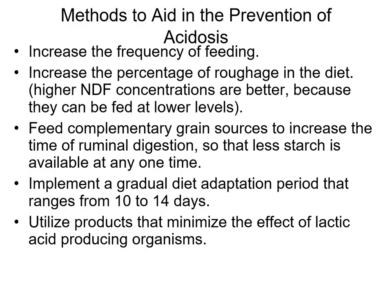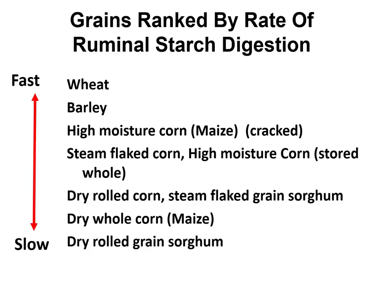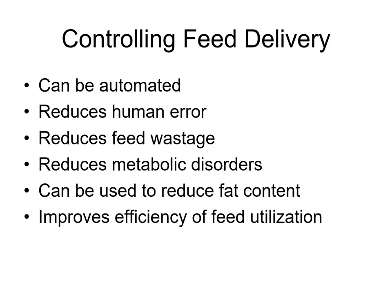Bunk management involves several things. It involves increasing the frequency of feeding. It involves really gradual diet adaptations. Sometimes it involves feeding complementary grain sources like partial whole-shelled corn, partial ground corn. Keep in mind, it is more critical with the small grains than the least critical with whole-shelled corn, but it's still critical — just a relative thing.